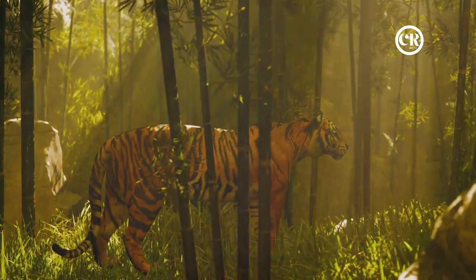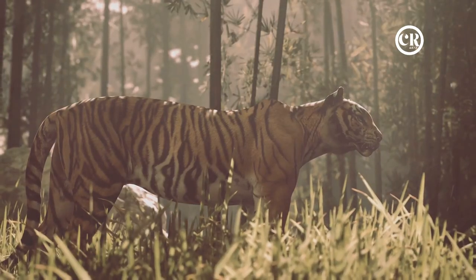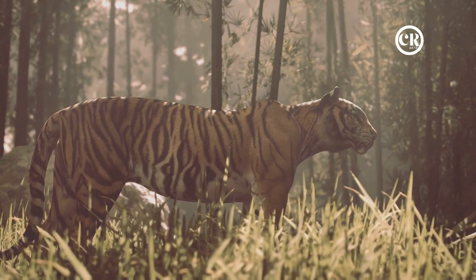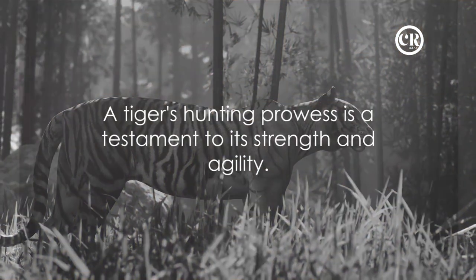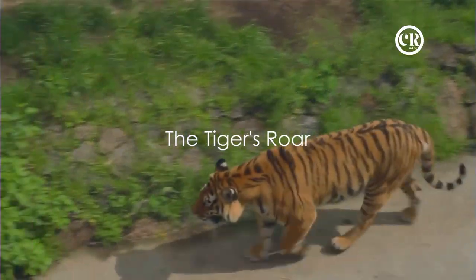The tiger's hunting prowess is more than a display of strength and agility — it's a testament to their adaptability, patience, and resilience. It's a testament to the solitary life they lead, a life that demands not just strength but also cunning and perseverance.